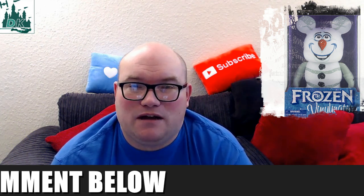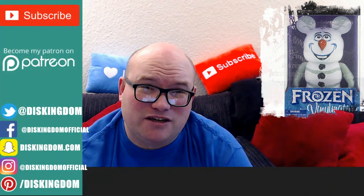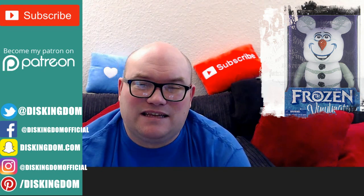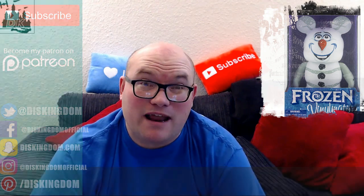Personally, I love having these larger Vinylmations in my collection because they're kind of the major centre points. I'd love to know what you guys think of this 9-inch Vinylmation Olaf — comment below to get in touch with us. You can also check us out at DisneyKingdom.com, and as always hit that subscribe button, give us a like, and I shall see you guys in a later video. Laters!